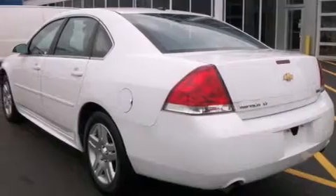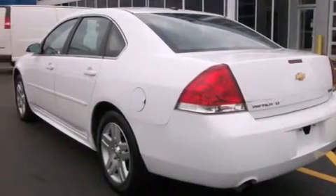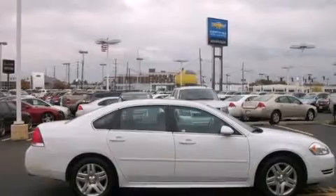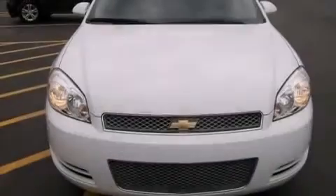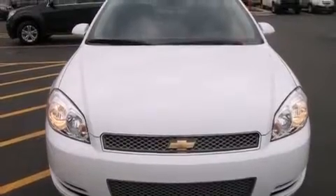All of the following features are included: a low tire pressure indicator, traction control and stability control systems, cruise control, latch-ready child seat anchors, air conditioning with automatic climate control, and an anti-lock braking system.